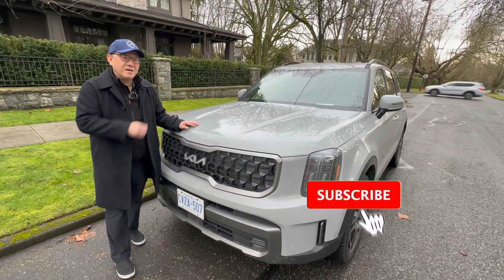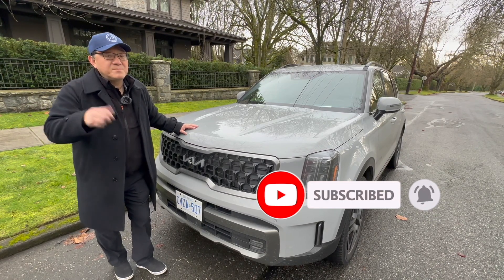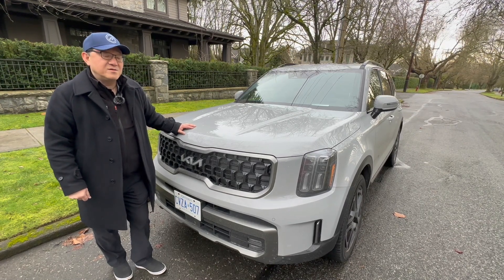What do you guys think about the Kia Telluride? Let me know in the comments below. And if you can give me a thumbs up and subscribe, that would be truly appreciated. Until next video, I'm signing off for now. Thank you so much.